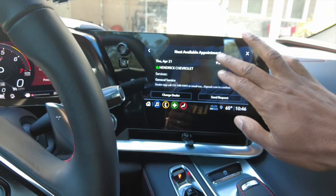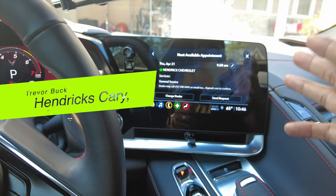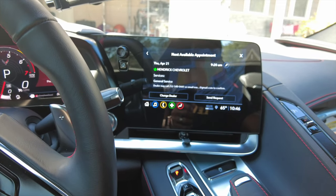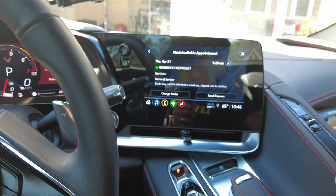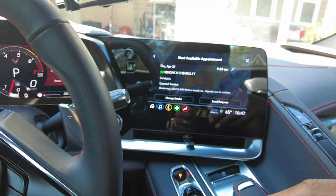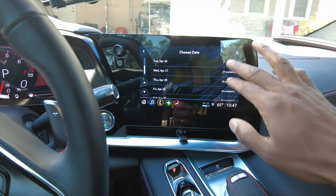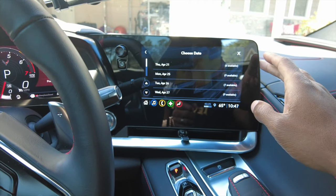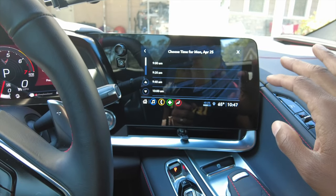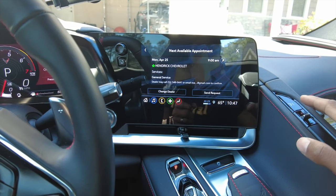It even tells you when the next available appointments are — I think that's pretty cool. I go to Hendrick Chevrolet in Cary, North Carolina. Trevor Buck is my sales associate — Corvette guy — and he took good care of me when I ordered my Corvette. Milos is also a really good guy over there at Hendrick Chevrolet. I'm going to check my calendar because they have a Thursday appointment, but I can hit this little pencil and see other available appointments on different days of the week. I think I'll go ahead and lock in a Monday appointment at 9:00 AM — I prefer the morning so I can get in and get out. Let's lock in a 9:00 AM oil change appointment and send a request.